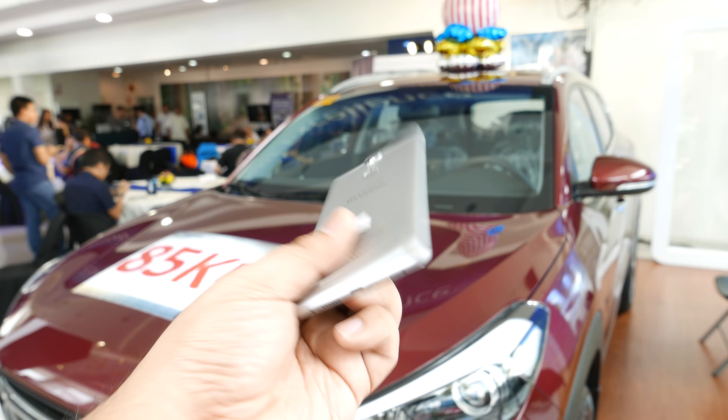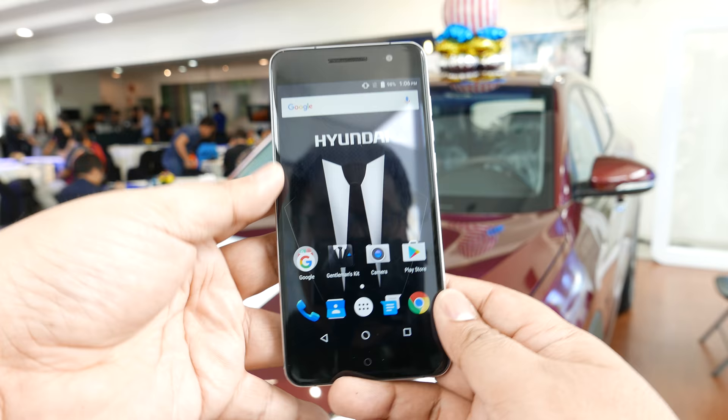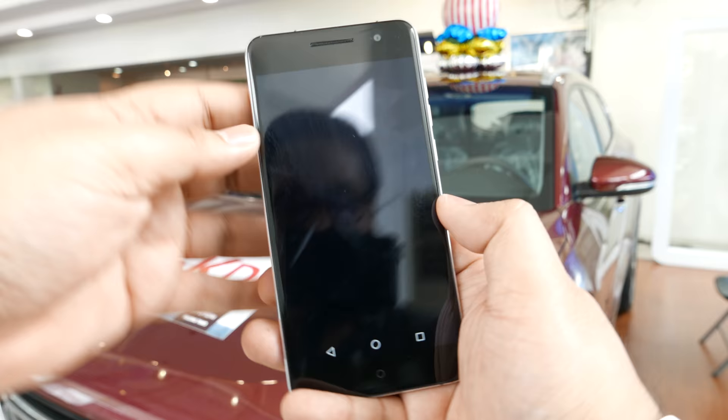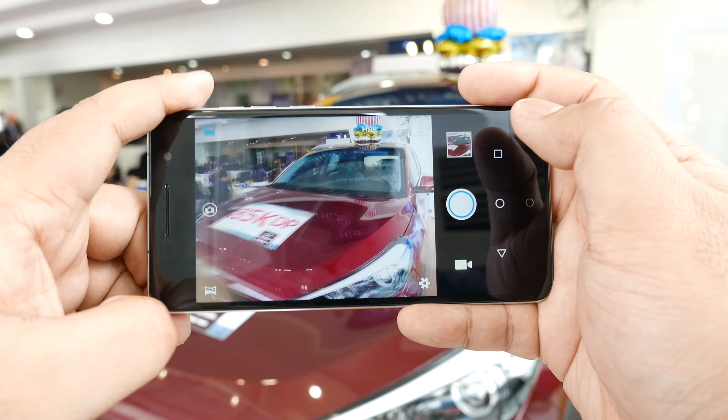The Hyundai Aero Plus was designed as a companion piece for a design and style conscious man, which is interesting because it looks like they're not marketing this to women, unless you are a design and style conscious person who likes these more masculine designs. It comes in a 32 or 64 gigabyte version.